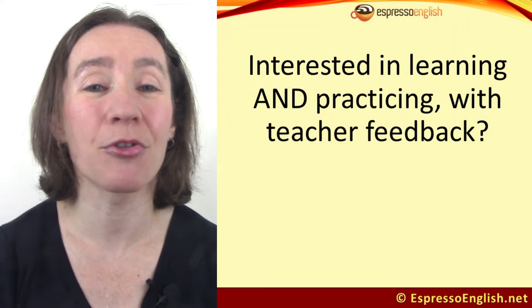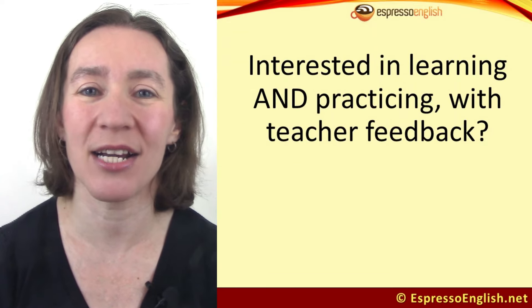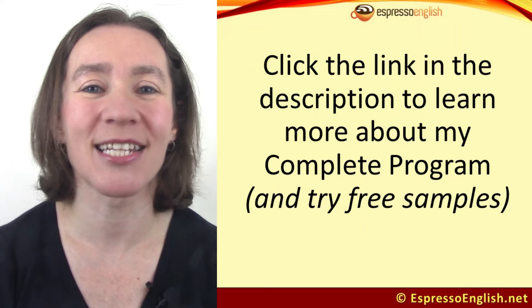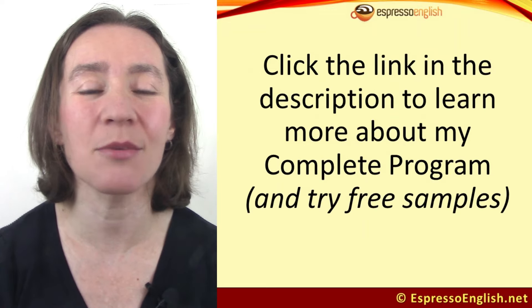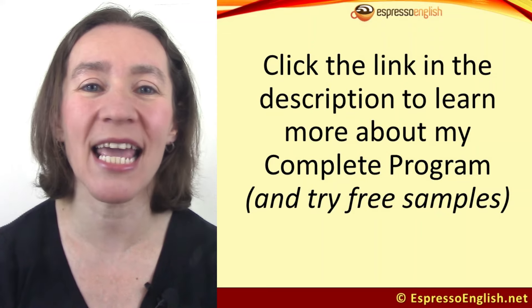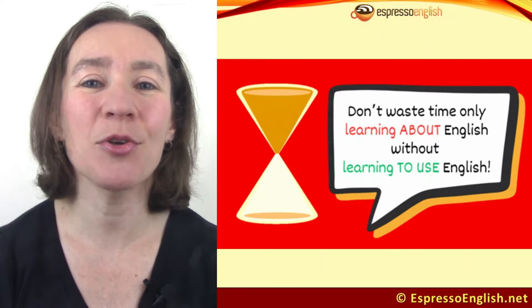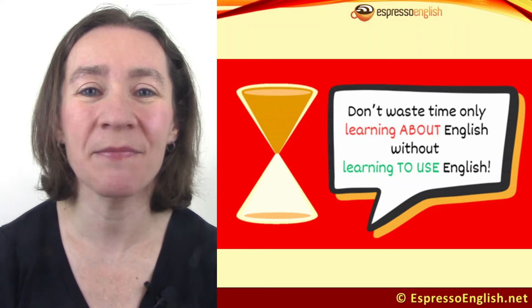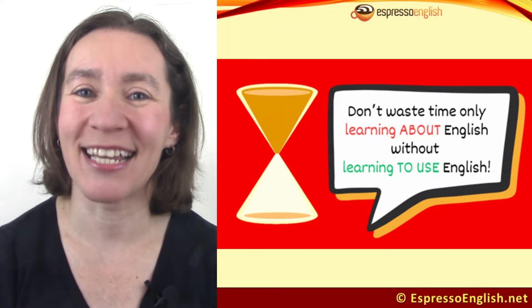Many students say this personalized feedback is the best part of the courses. So are you interested in both learning and practicing your English with feedback from a teacher? Click on the link in the video description to learn more about our complete program, which includes homework and feedback. And now you know how to avoid the fluency killer of too much input and not enough output. Make sure you avoid it.